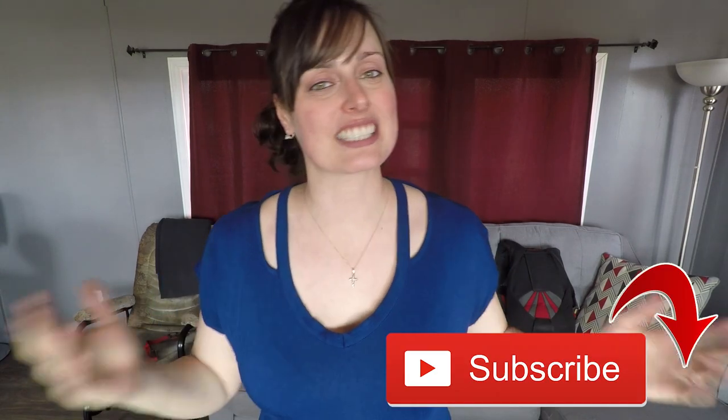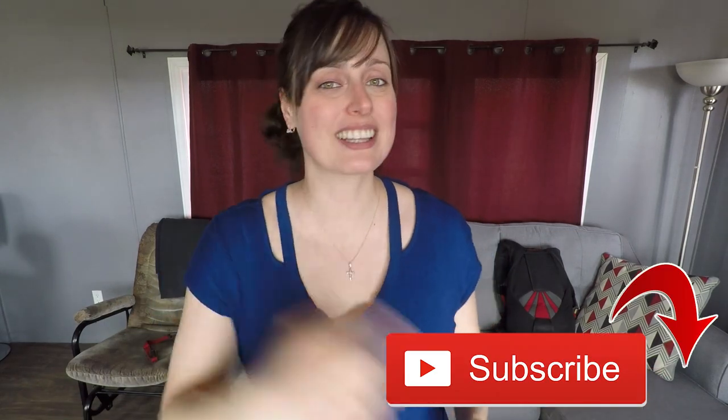Hey there, this is Catherine Bernier from Skydive Vibes, sharing the passion of skydiving and helping you become a better skydiver. So if you're new here, consider subscribing not to miss our weekly videos.